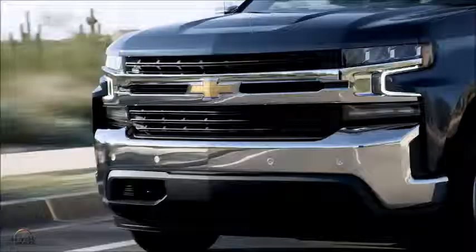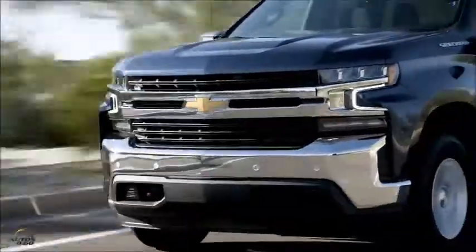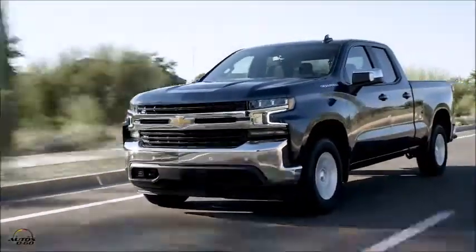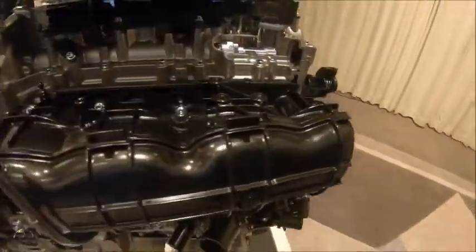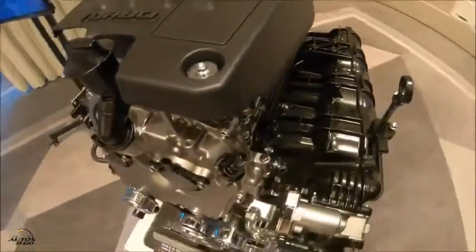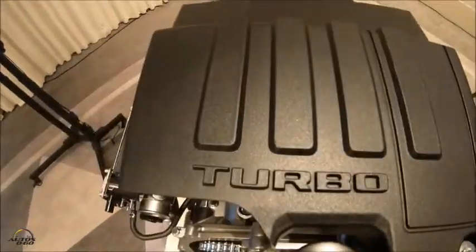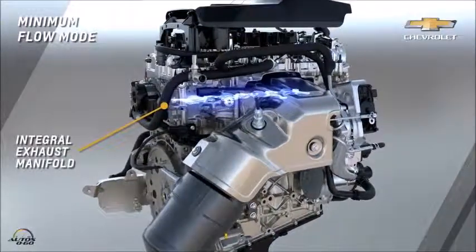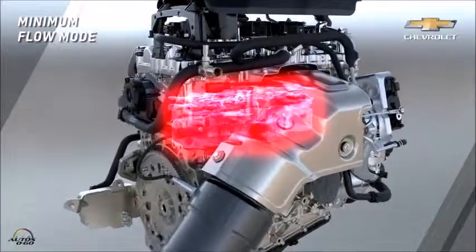The engine makes 310 horsepower and 348 foot-pounds of torque. Those numbers are pretty impressive, but what's more impressive is the low-end torque. That torque number is made at 1,500 RPM, and that's done with our dual volute turbo — an industry first. The turbo is able to spool that torque up very, very fast.